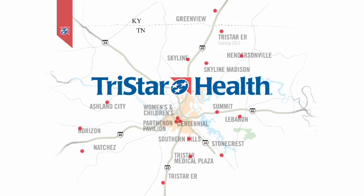Health Break is brought to you by TriStar Health. Hi, I'm Dr. Doug Ardwan reporting for TriStar Horizon.